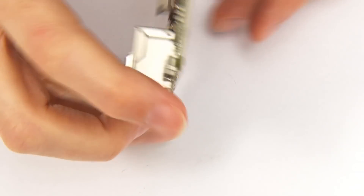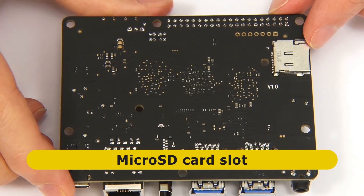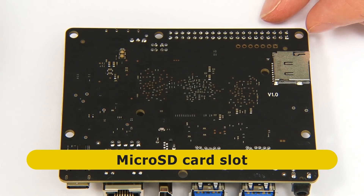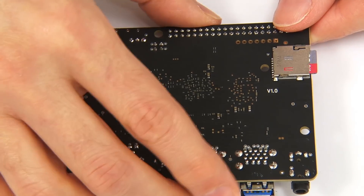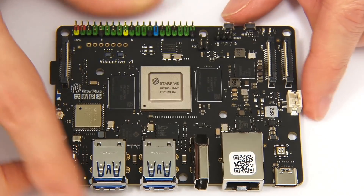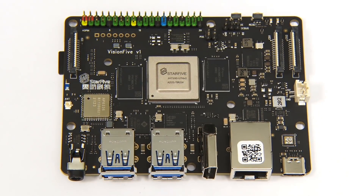Last but not least, the second short edge has a 2-pin 5V fan connector and two MIPI CSI camera serial interface connectors, allowing two cameras to be connected to the Vision 5. If we turn the board over, there's not a lot to see underneath — really only a micro SD card slot, into which I'm going to fit the card from the starter kit containing Fedora for RISC-V. Then all I've got to do is fit the cooler and we can boot the Vision 5 into Linux.